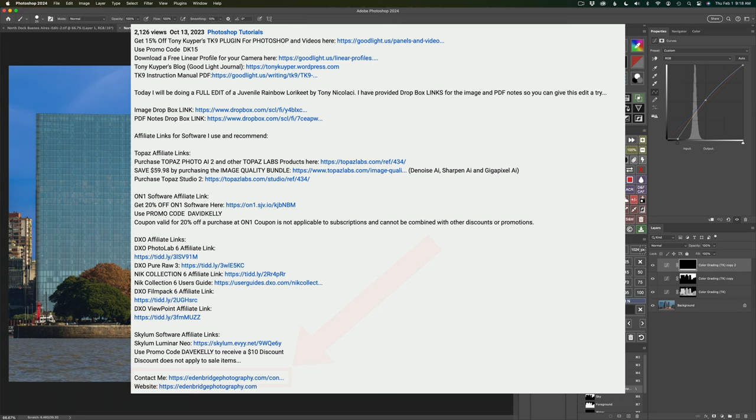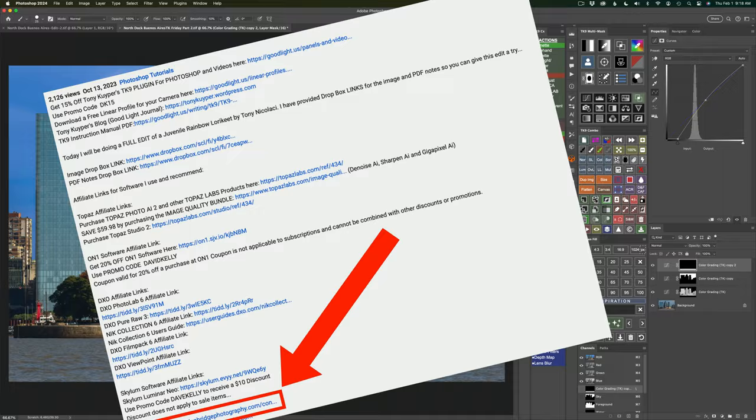If you have an image you'd like me to edit on a TK Friday, please scroll down further and you'll find a contact me link. Click on that link and contact me, and we can discuss doing one of your images on a TK Friday.